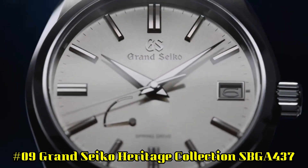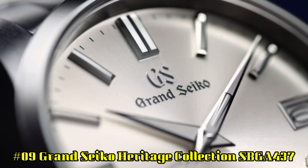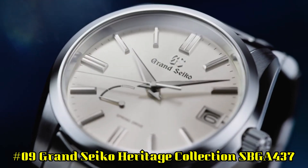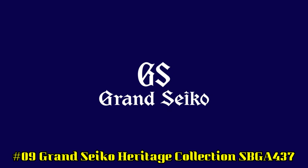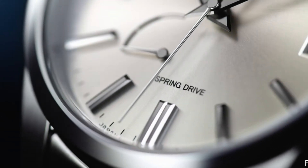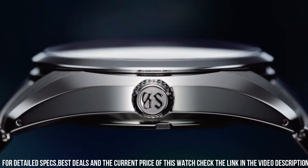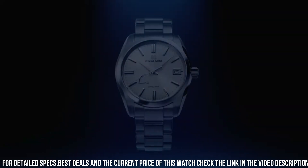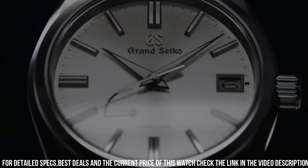Number 9: Grand Seiko Heritage Collection SBGA437. Movement: spring drive automatic, caliber 9R65. Dial color: silver. Glass material: sapphire crystal. Case material: stainless steel. Bracelet and buckle material: stainless steel. Case diameter: 40 mm, case thickness: 12.3 mm. No numerals.